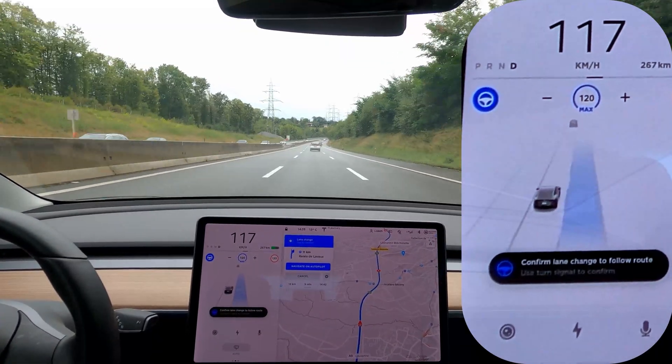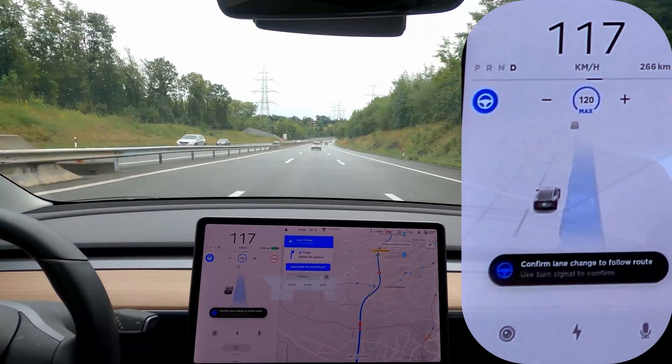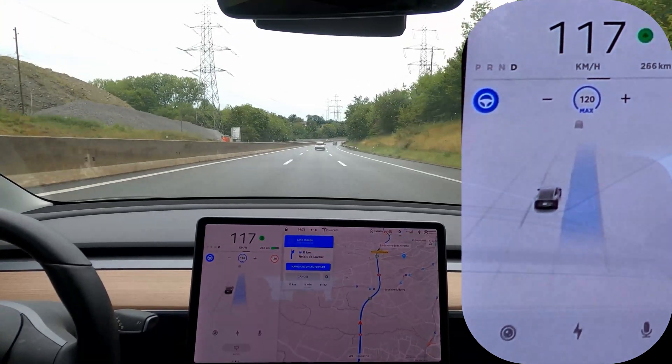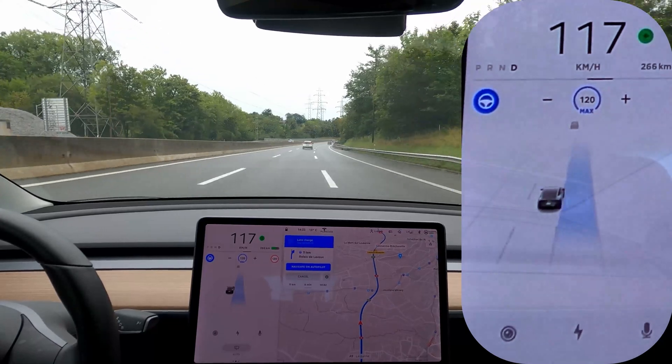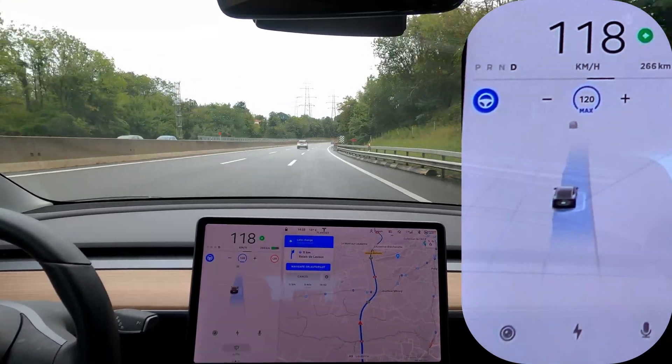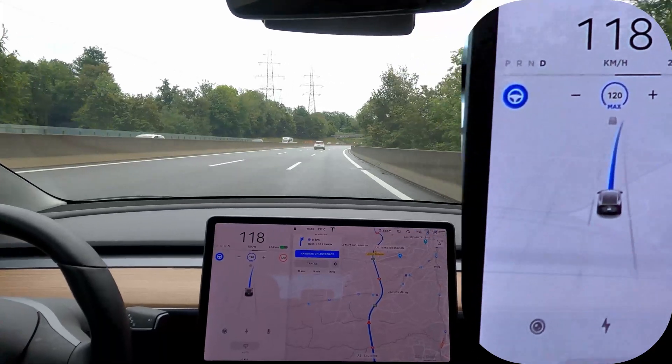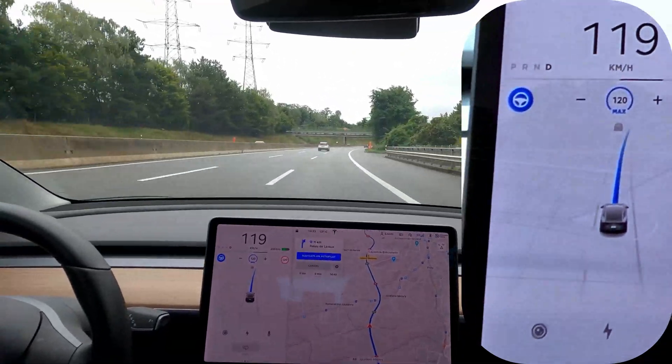Fortunately it's not a hard brake, so if there was somebody behind it wouldn't disturb them. But still, there was a guy behind me accelerating and wondering why the car was slowing down. Definitely not good behavior, and I would put it in the phantom braking category.